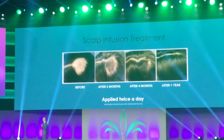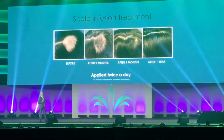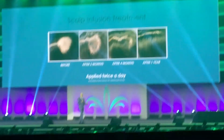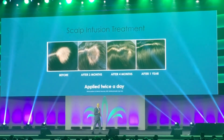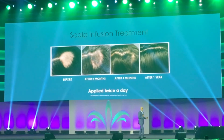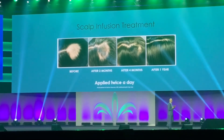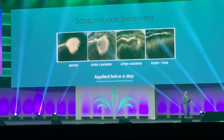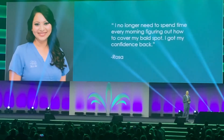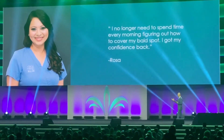This person happens to work for me in my office — she's worked for me for many years. She was the most happy, confident, energetic person I knew. When she started having this problem with her hair, I completely saw her transform. She was not the same person; she was self-conscious, not as happy. And as her hair got better, she returned to the person she was. This really drove home how much we can change people's lives with simple things. And this is what she writes to me: 'I no longer spend time every morning figuring out how to cover my bald spot. I got my confidence back. I'm sexy and I know it.'